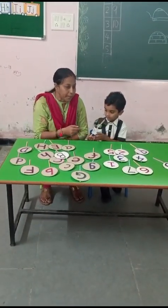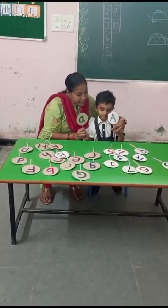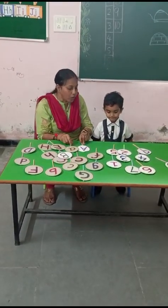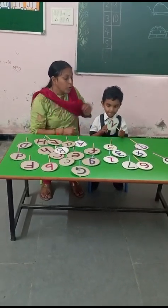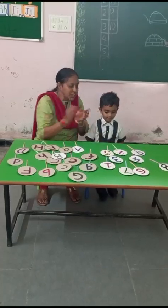Pick up capital A and small a. This is capital A and small a. Now Sivash will pick up number two. Very good. This is number two. Clap for Sivash.